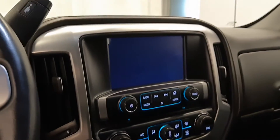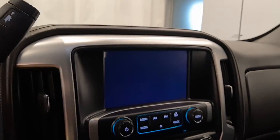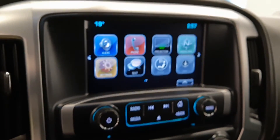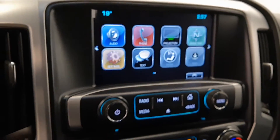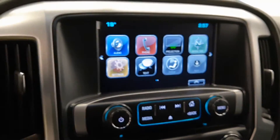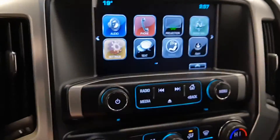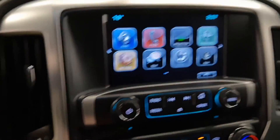Let's give it a start-up — nice display. It has a rear backup camera. Also you can hook up your phone, Bluetooth, all that.